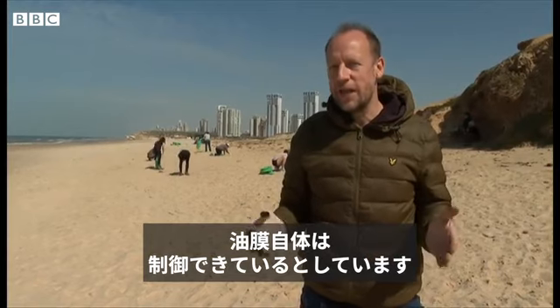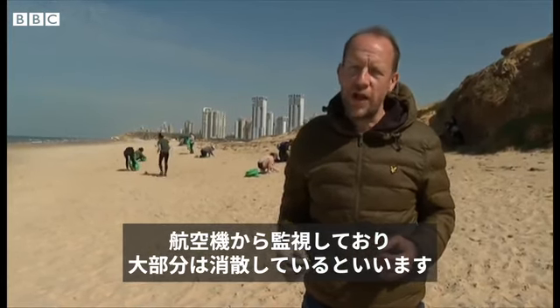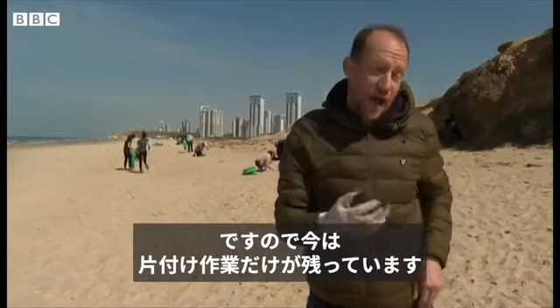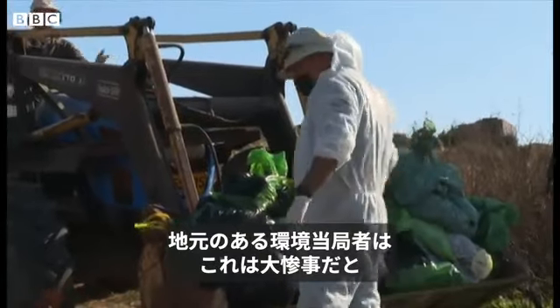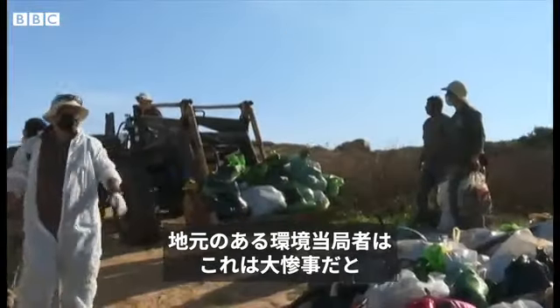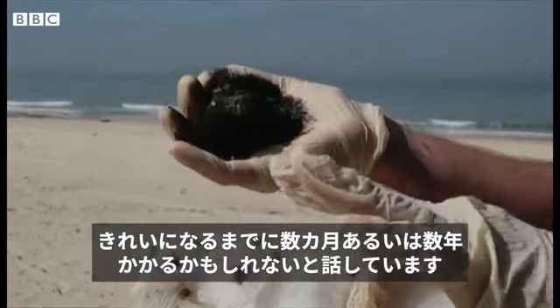They think the slick itself is under control. They've been using planes to try and monitor it, and it has largely dissipated, so now it is just this clear-up work. One local environmental official here described it as a catastrophe and said it could take many months or even years to fully clear it up.